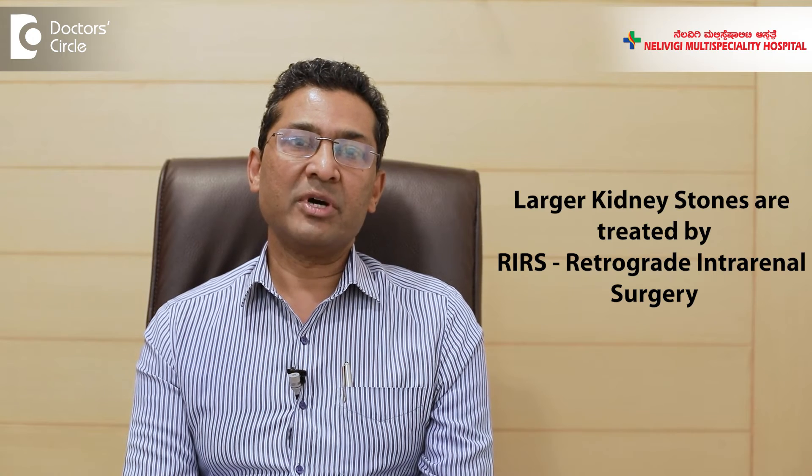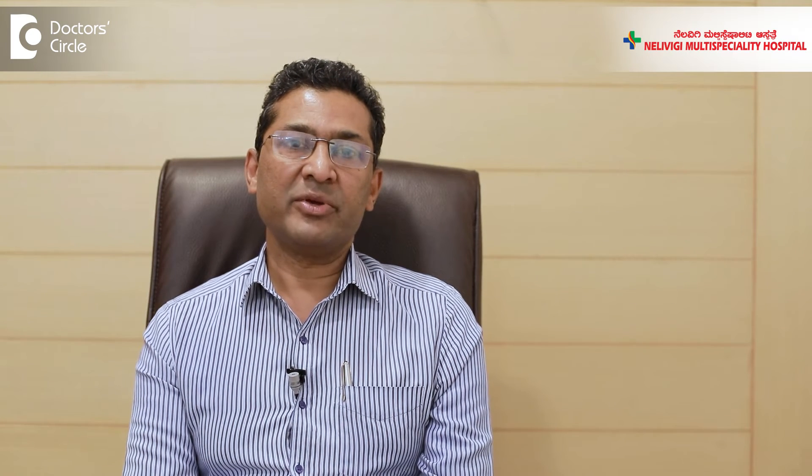For slightly larger stones — more than a centimeter or so — in the kidney, we perform a procedure called RIRS. We use a flexible endoscope; the patient is given anesthesia, and the endoscope is introduced through the urinary tract into the kidney. Using laser, the stone is broken and a stent is kept. The patient passes stone pieces through the urine over 2-3 weeks, after which the stent is removed.